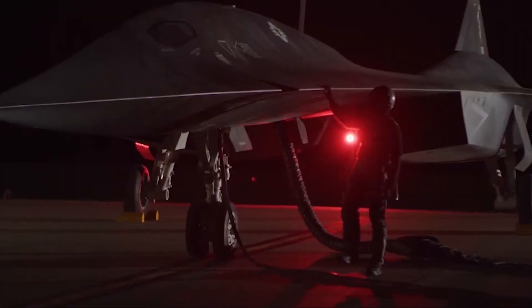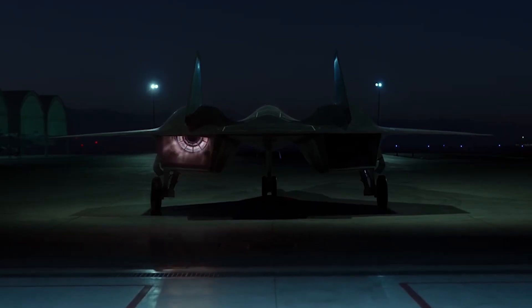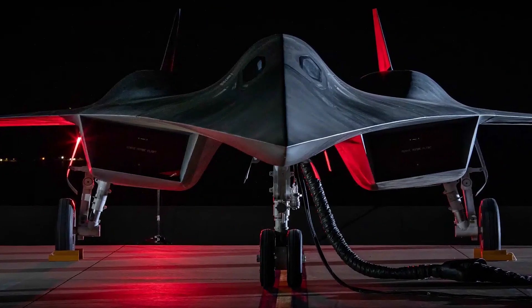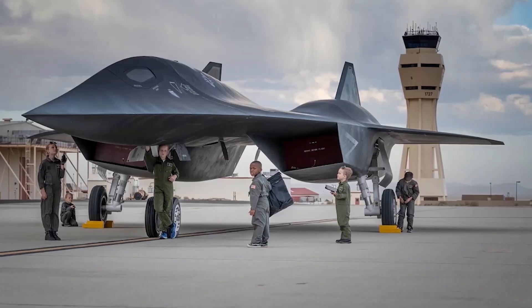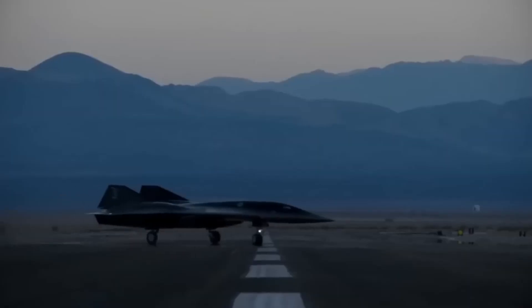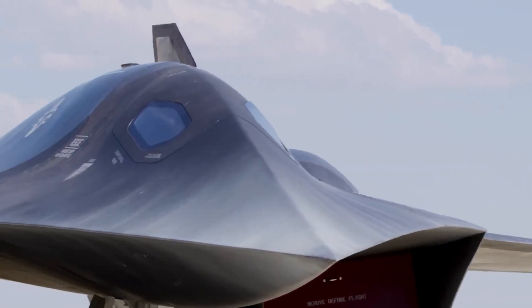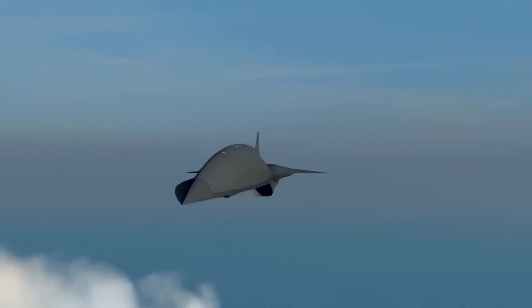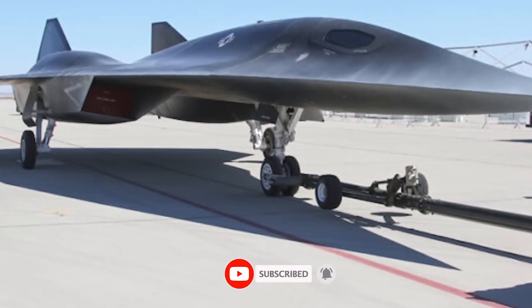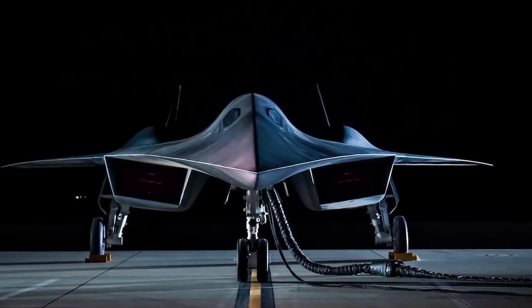Over the past several years, rumors and circumstantial evidence have continued to suggest that the SR-72 may be progressing toward low-rate production. Although the program became highly secretive after 2018, the timeline still seems plausible, especially considering the financial investments and new facilities that have been observed in recent years. Looking forward, it's possible that the aircraft could enter service by 2030, as originally estimated by Lockheed Martin executives like Brad Leland. While there is no concrete proof that the SR-72 is in full production, the mounting evidence suggests that it is closer to reality than many might think.